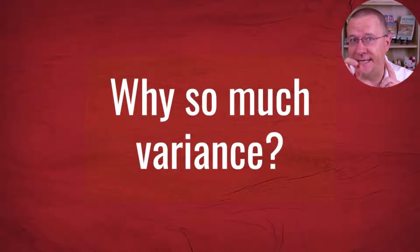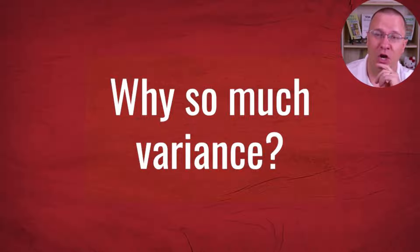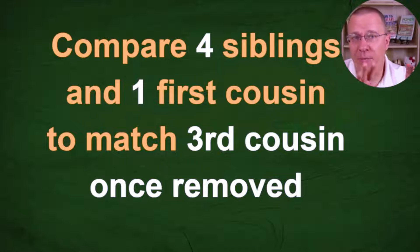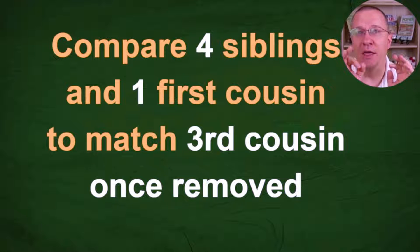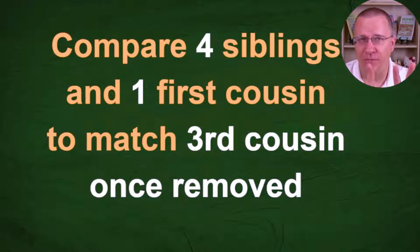Today we'll go over an example of siblings — and a first cousin of those siblings — matching a third cousin once removed, and the difference in the amount of DNA they all share. I'm comparing four siblings: me and my three brothers, who all have the same parents, and a first cousin of ours. His mom is our dad's sister, so we're all related to him in the same way. We'll compare these five people to a third cousin once removed — the same relationship to all five of us.